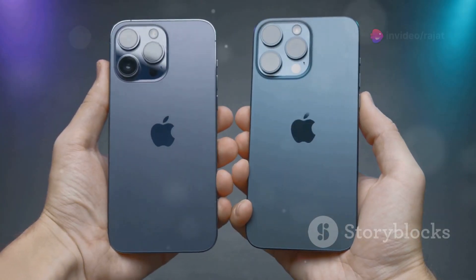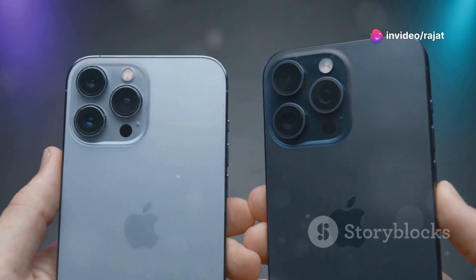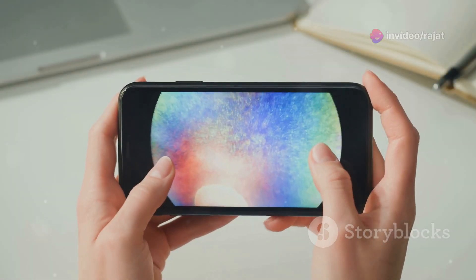First up, size matters. The Pro Max now flaunts a 6.9-inch display, while the Pro stretches to 6.3 inches. Bigger screens, bigger wow factor.